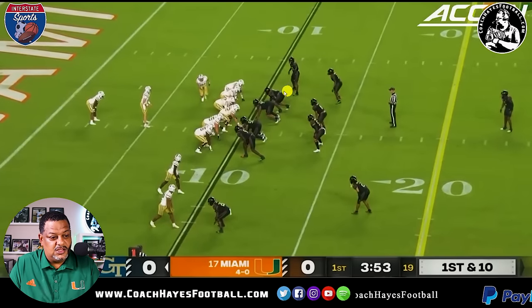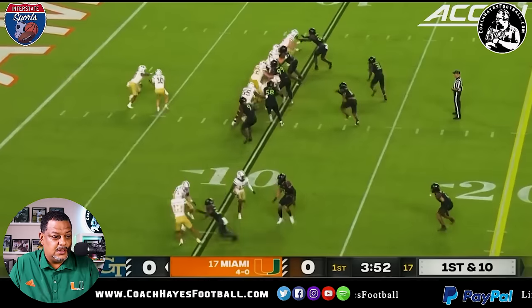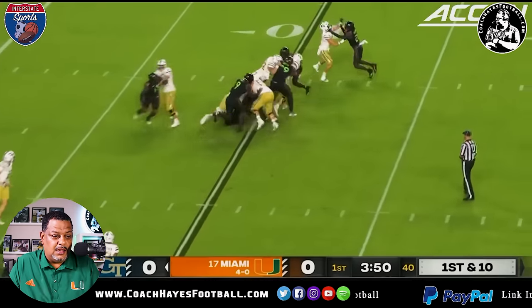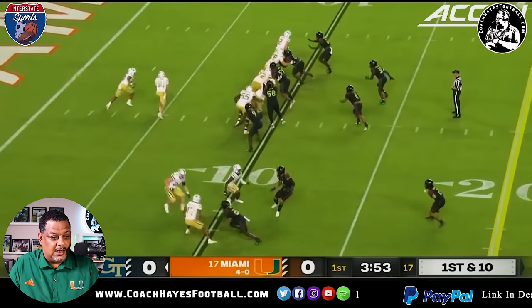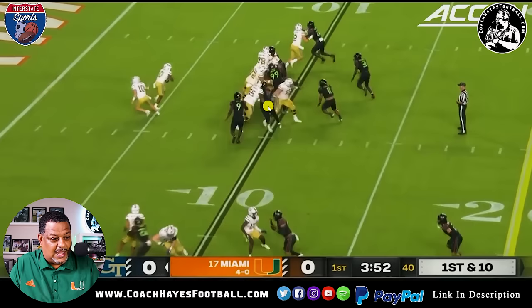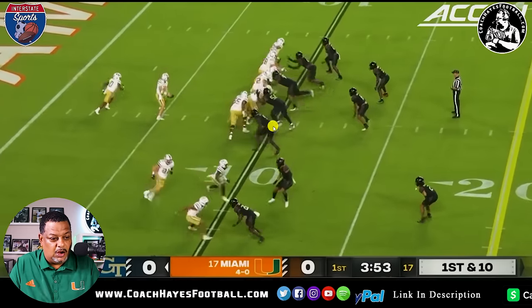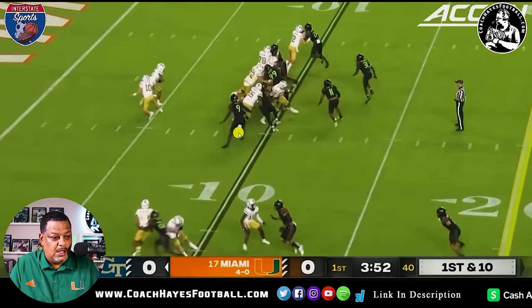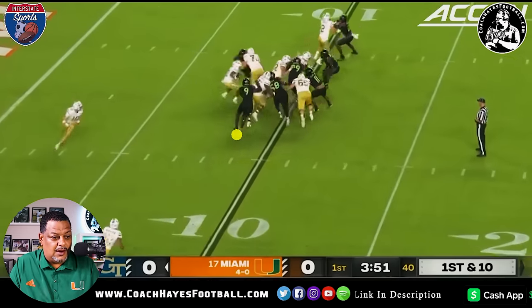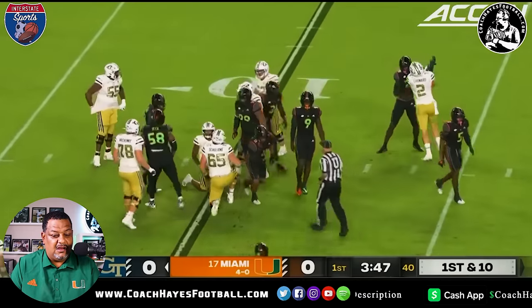First and 10, some more exciting defensive play right here — 3:53 in the first. When I talk about my man Dean going down the line right here, number 58 — look at him roll this thing down the line, fighting off, working, making a play. Look at all the defensive line — Nigel Kelly checks, makes sure there's no boot action. He's clean, let's ride. For maybe a half-yard loss.